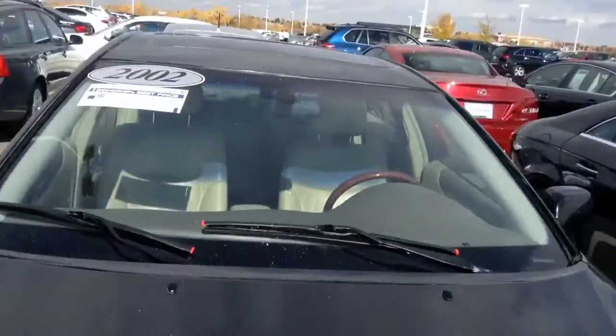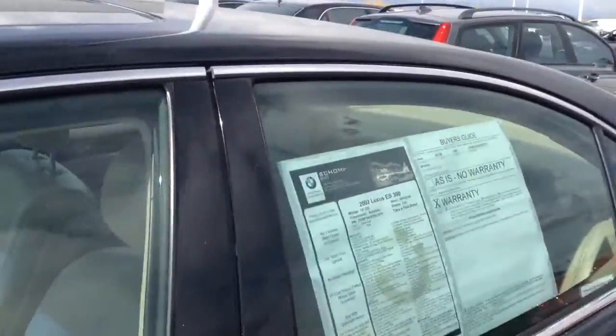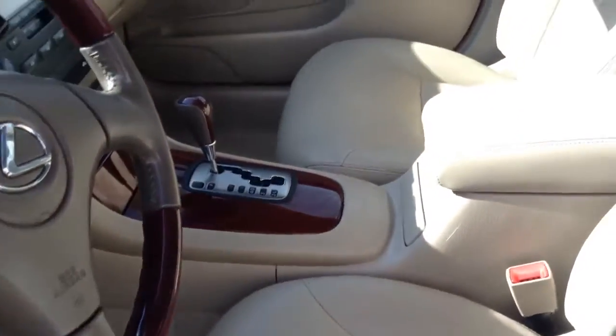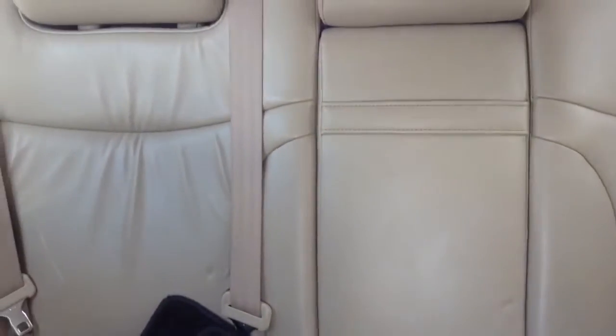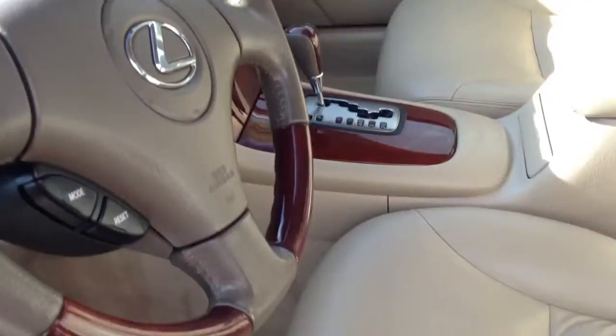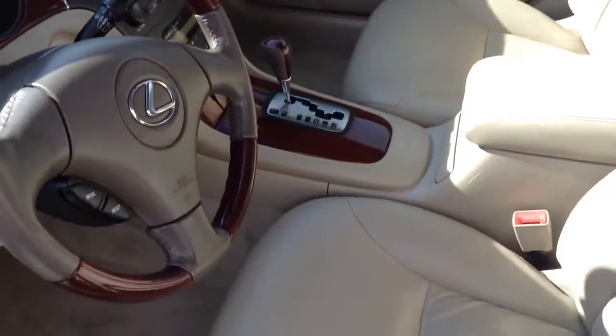Let's take a look on the inside. Nice beige interior, leather. Doesn't look too worn or cracked or anything, which is nice. The car is about 12 years old now. Six-disc CD changer, nice interior. Let me know if you'd like to come down and take a look. Thanks.